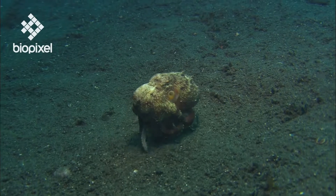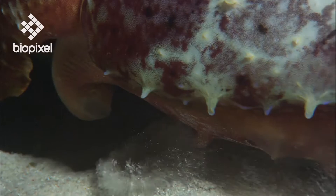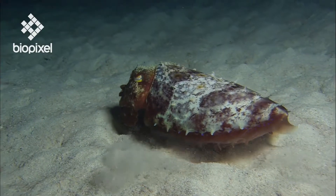Cephalopods move by walking on their arms or swimming using jet propulsion, expelling water through a tube-like funnel with great force.